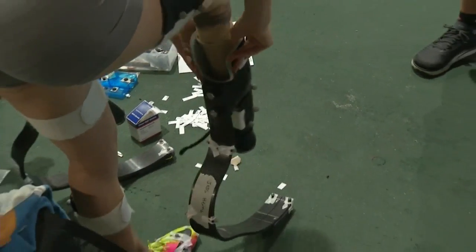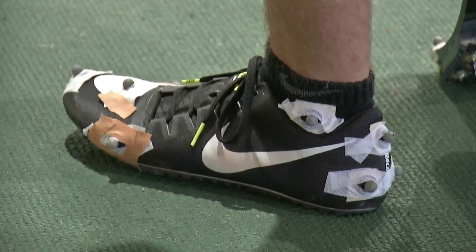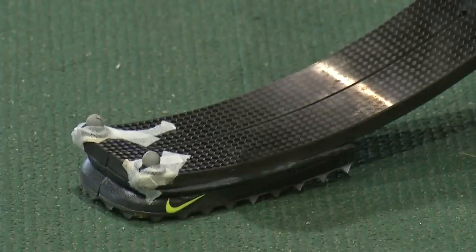She is focused on optimizing a prosthetic's stiffness, height, weight, and shape — how they move, walk, run, sprint, hop, and jump. Today, they're using cameras and sensors to measure how these sprinters move, track their force, and test these new carbon fiber blades.